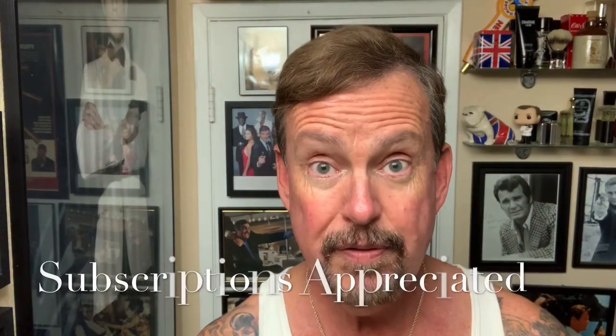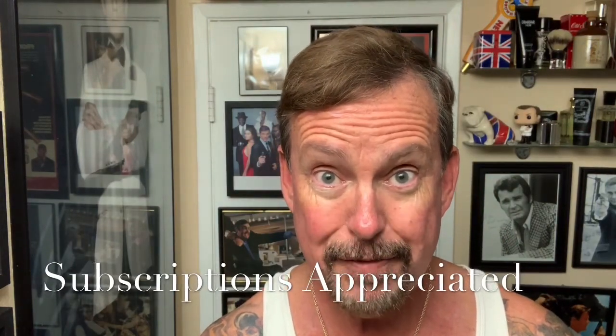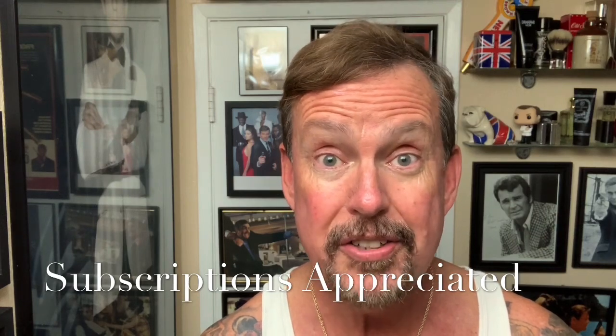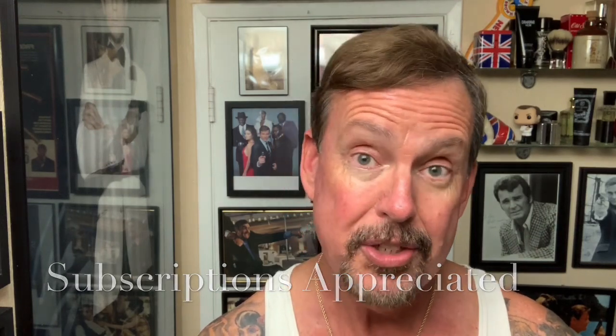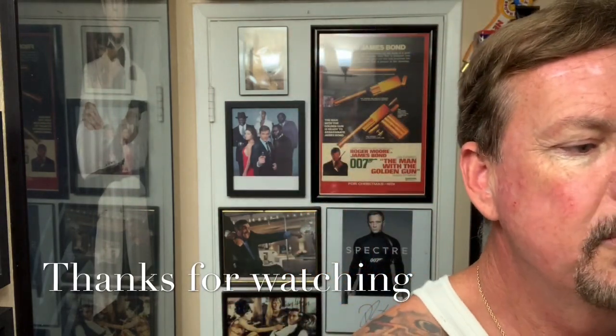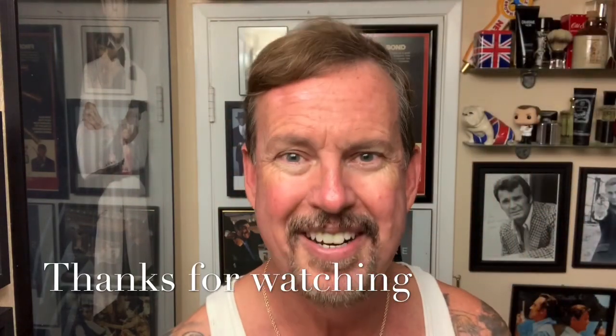Thank you very much everybody for watching. Thank you very much for your subscriptions, I truly appreciate it. Looking forward to doing another shave video very soon. I just released that pinball one — thank you for your support on watching that. It's more geared towards the pinball guys, but I noticed some of you shavers watch it too, and I do appreciate it. Alright everybody, till next time, it's Ken Surfs saying happy Veterans Day. Have a great night.